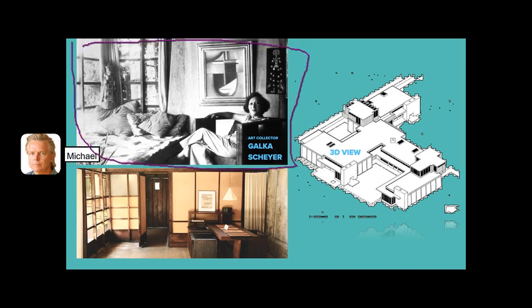N'Galka Shire was a significant art collector who, after the Schindlers moved out of the house, decided to live there with her collection.